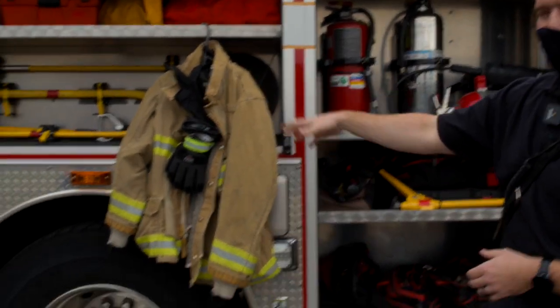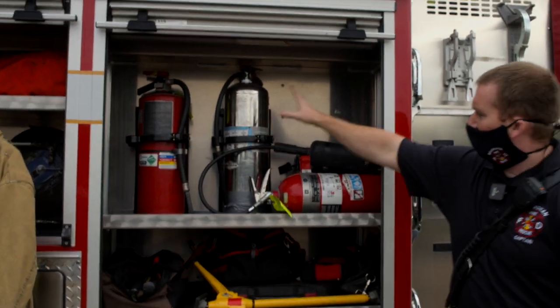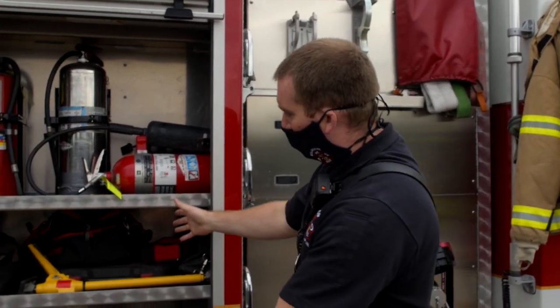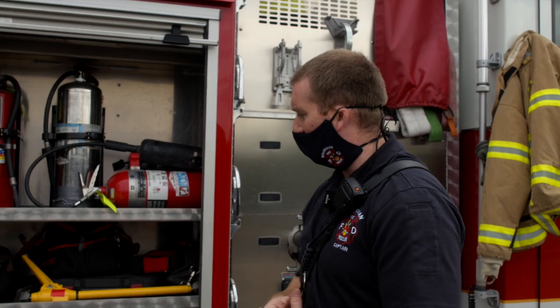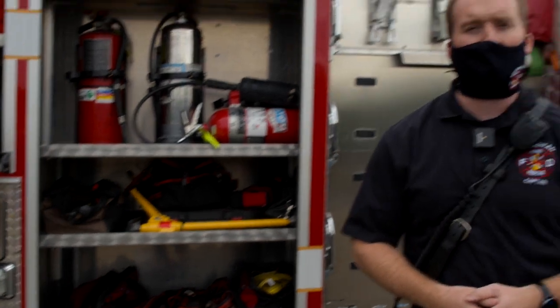We've got some fire gear here. When we get to the other side of the truck, we'll talk to firefighter Brandon and he's going to put that gear on and explain what it does. We've got more fire extinguishers — different kinds for different types of fires. We run into all different types of fires, so we've got to use different extinguishers for different things. And then we've got some tools here for general run-of-the-mill stuff. We respond to a lot of different calls, so if we have to work on somebody's furnace or take care of a gas leak, we've got different equipment for that.